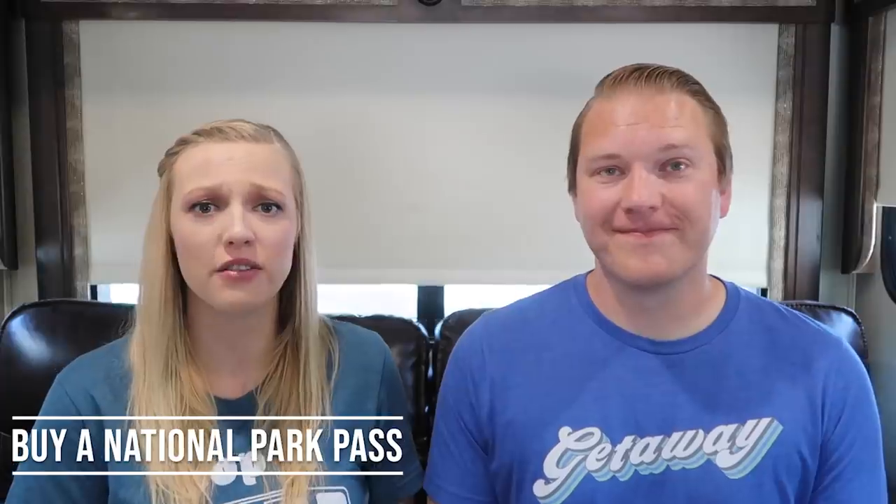The next way we've saved money is by buying a National Park Pass. This might seem obvious, but we've seen some RVers who pay the entrance fee for every single national park they visit. If you buy the National Park Pass, which is only $80, you get entrance into all of our national parks. Yosemite, for example, has a $35 entrance fee on its own, so if you're going to multiple national parks, you absolutely need the National Park Pass — it's a no-brainer.